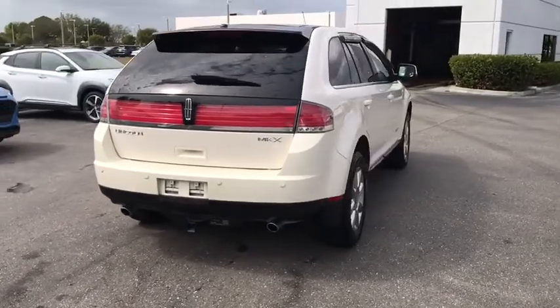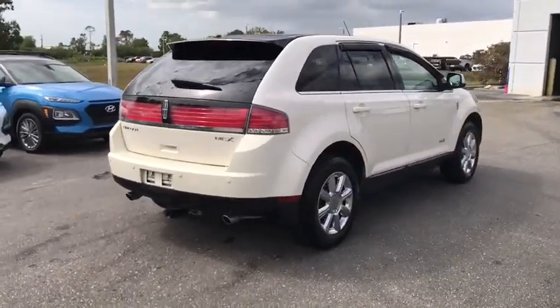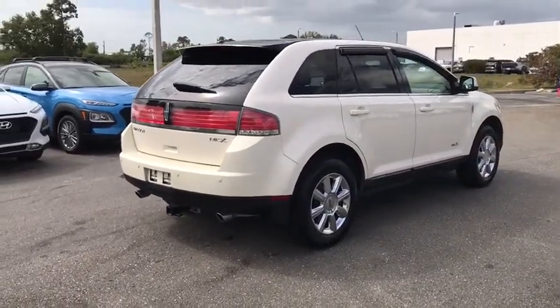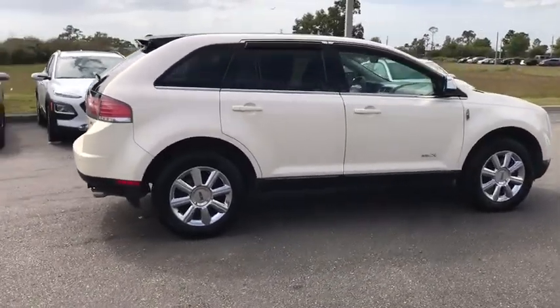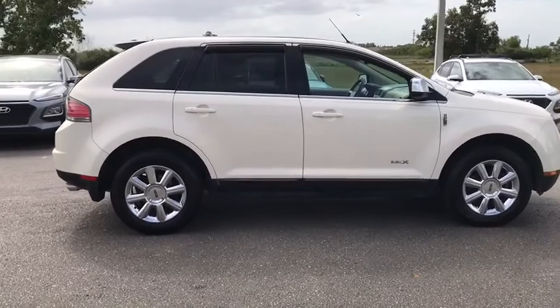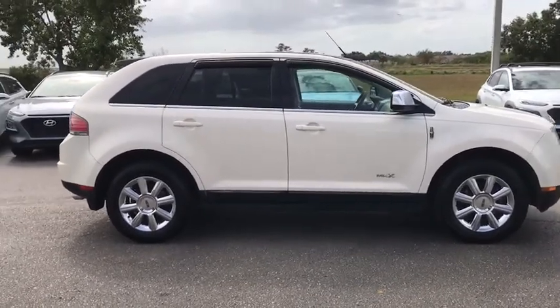Here are some of this vehicle's great options: power passenger seat, traction control, dual airbags, leather wrapped steering wheel, power steering, alloy wheels, four-wheel disc brakes, center armrest, security system, power windows.